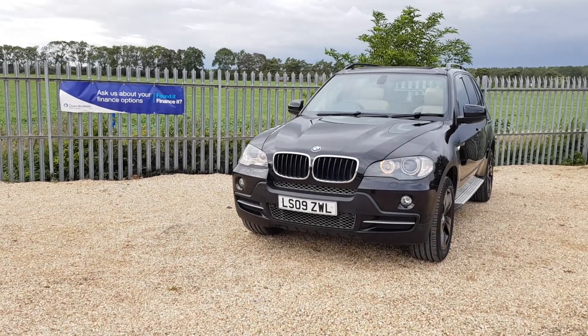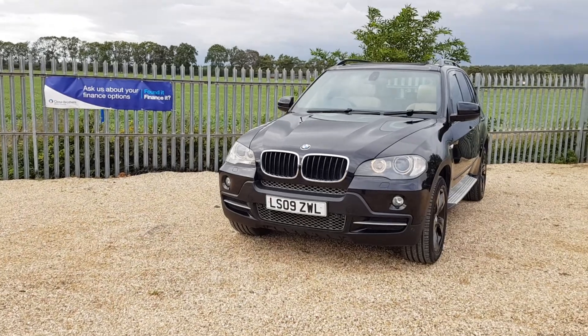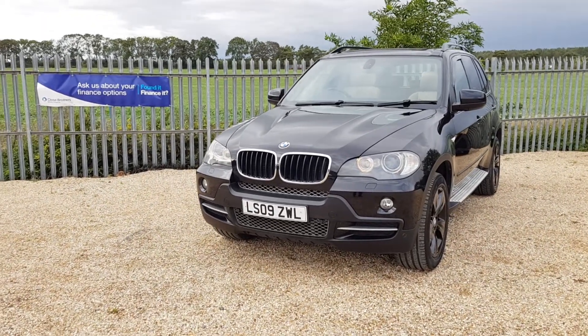Hello and welcome to CarFirm. Today we have this lovely BMW X5 — it's the 3-litre diesel BMW X5 30D SE.